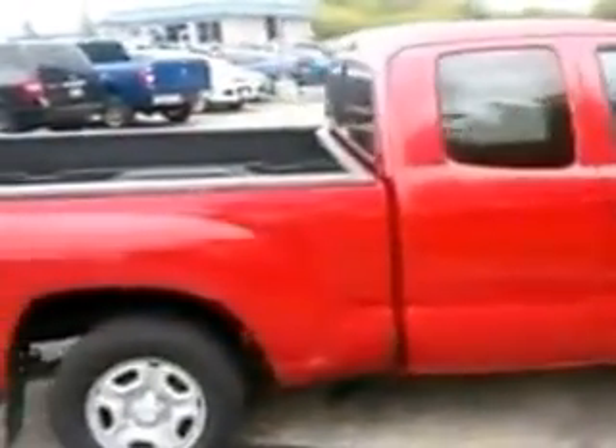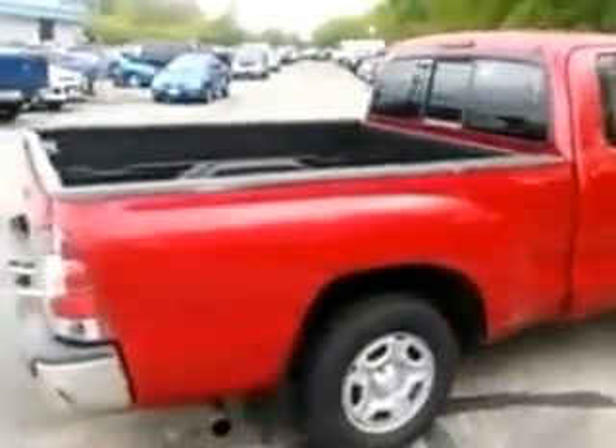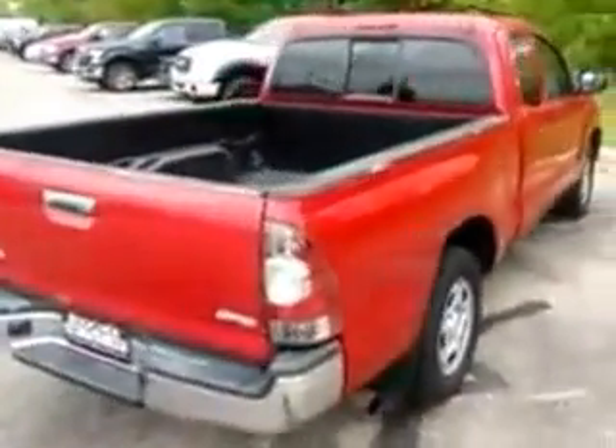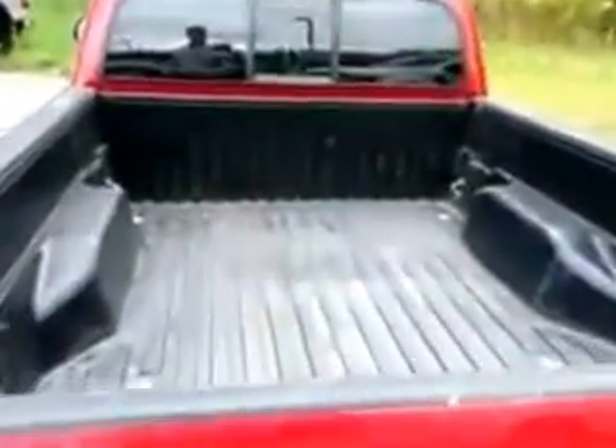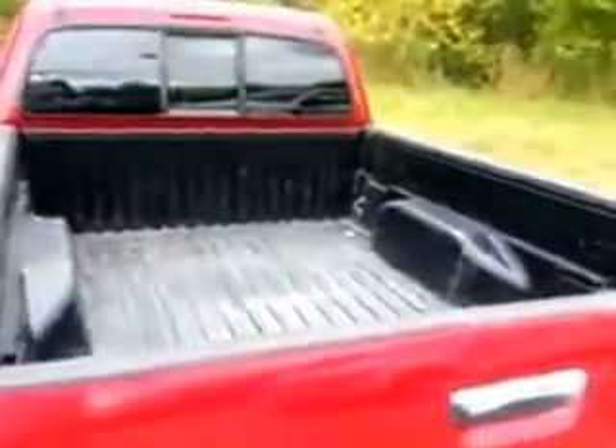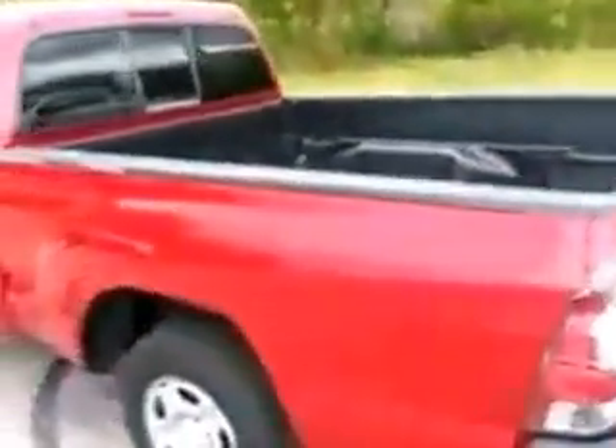Hello, this is Joe Kobreger with Gordy Boucher Ford in Kenosha, and this great little 2013 Toyota Tacoma SR5 work truck. This truck has just over a hundred thousand miles on it. It does run excellent. You've got the composite bed liner in there that's still in great condition. Tires on it are in excellent condition. This truck is in great shape.